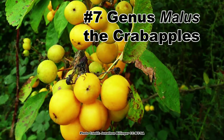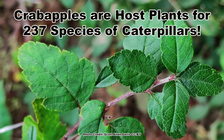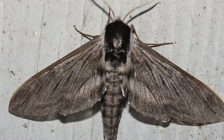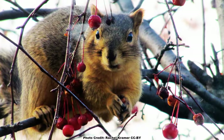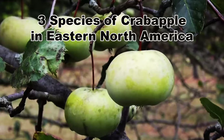Another native fruit comes in at number 7: trees in the genus Malus, the wild crab apples. Pollinators love the blooms of the native crab apples, but caterpillars love the foliage too, and they are host to 237 species of caterpillars, among them those of the apple sphinx moth. The fruit is eaten by a wide range of songbirds, game birds, and mammals from squirrels to black bears, and especially deer. This is the least numerous genus on this list, with only three species in eastern North America.